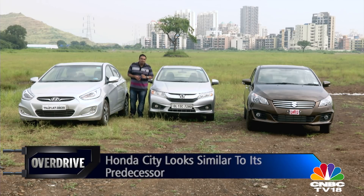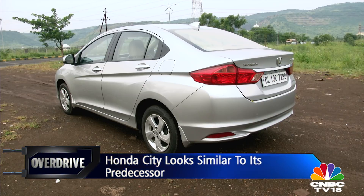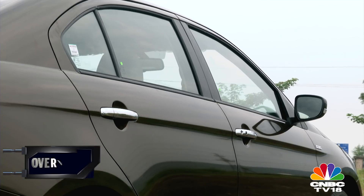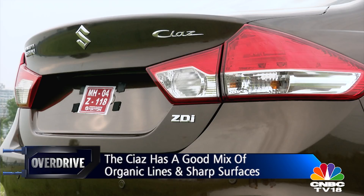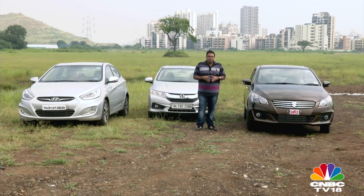The City on the other hand looks like a minor evolution of its predecessor — it has sharp lines and tends to look a little narrow and tiptoeing. The Ciaz on the other hand has a good mix of flowing lines, organic surfaces, and even sharp edges. It also looks wider and longer than these two cars, which makes it look overall a size larger than the other two.